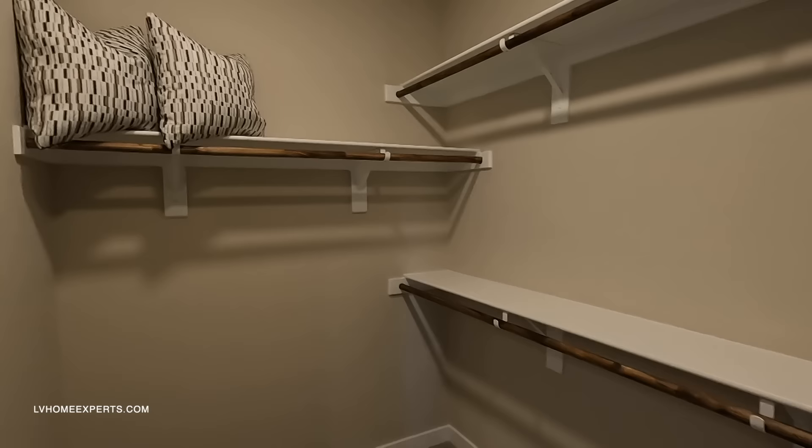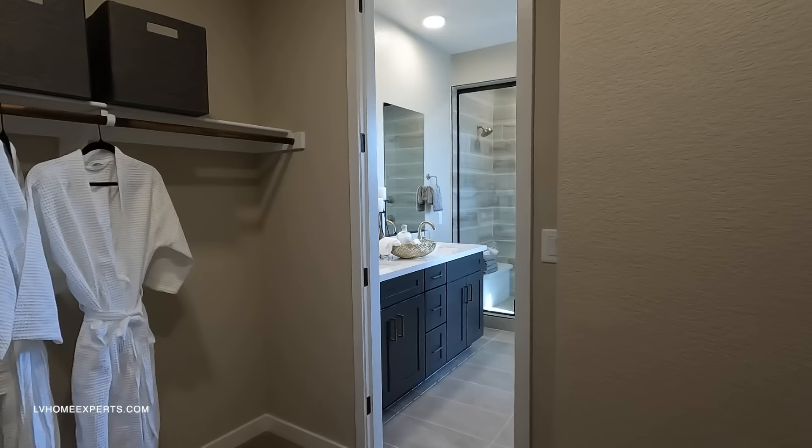We have a walk-in closet that's a pretty decent size. However, what I've noticed is that as you get older you start accumulating more clothes, so even a decent-sized closet can fill up fast.